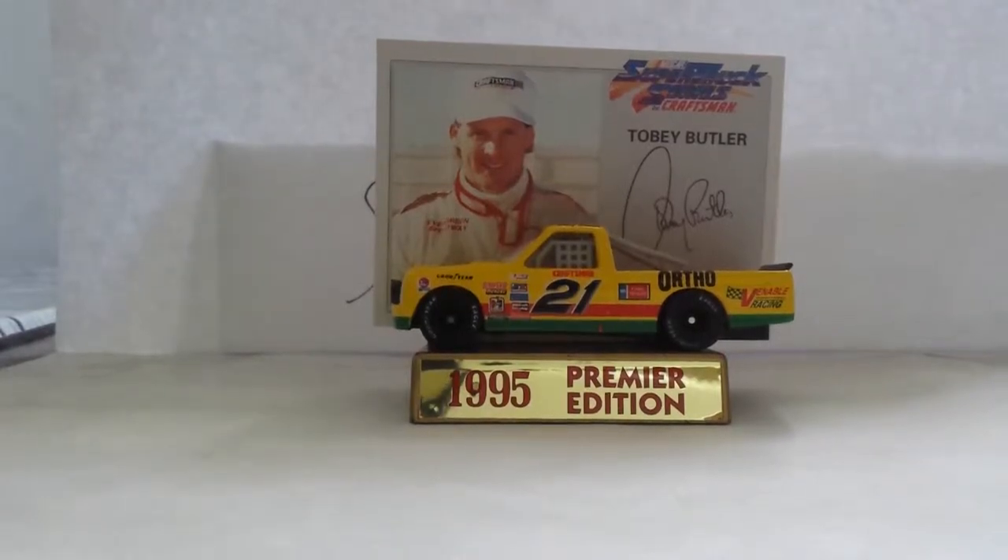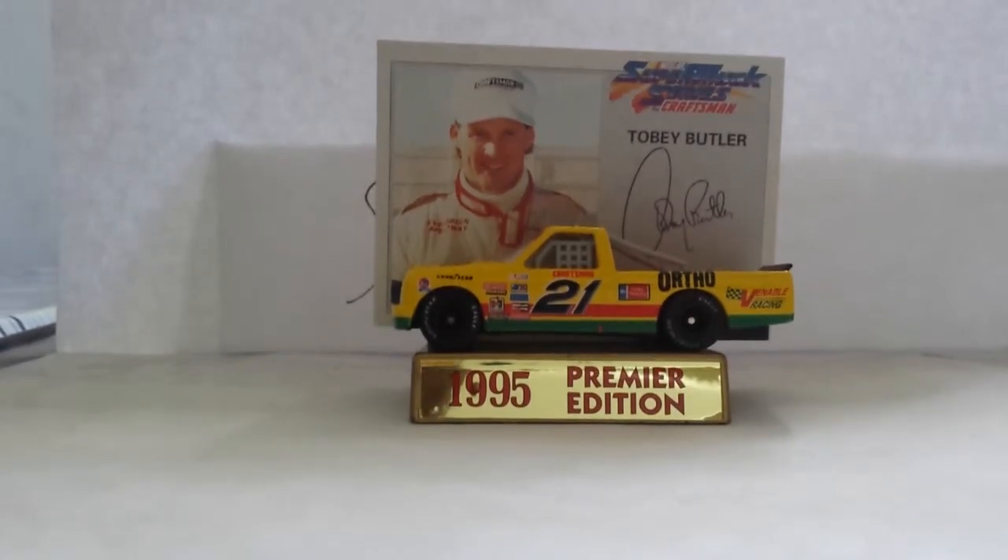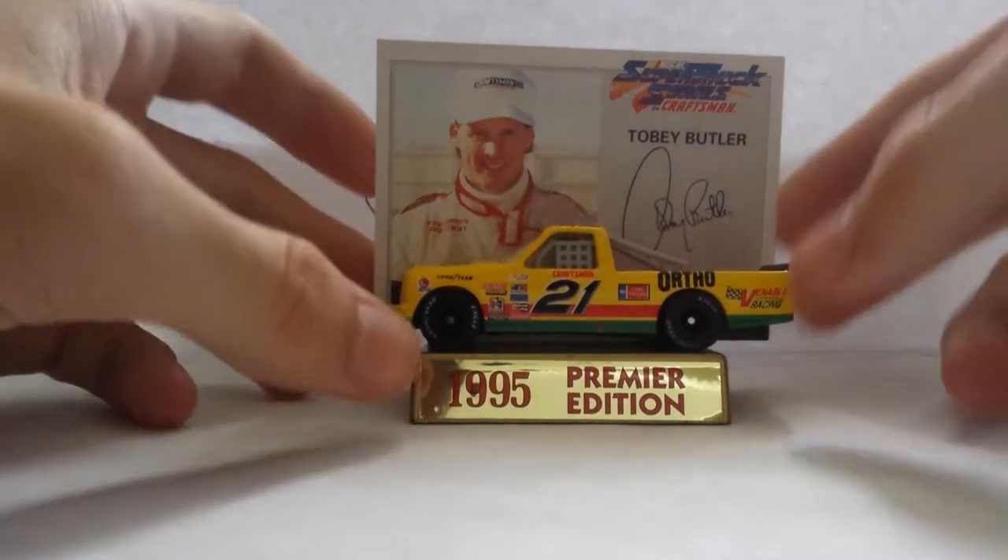I am back with another Swipe TV Super Truck Saturday review. This time it's on Toby Butler's 1994 Ortho Lawn Ford. This is one of the trucks that was raced in the 1994 exhibition races for what is now known as the NASCAR Camping World Truck Series.